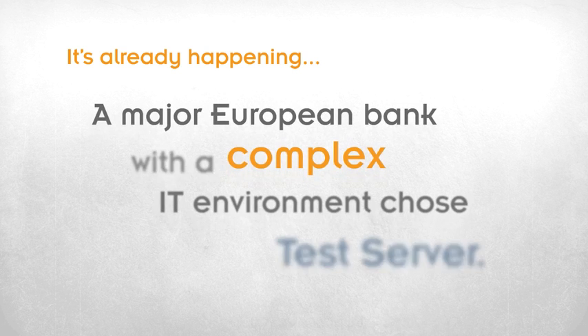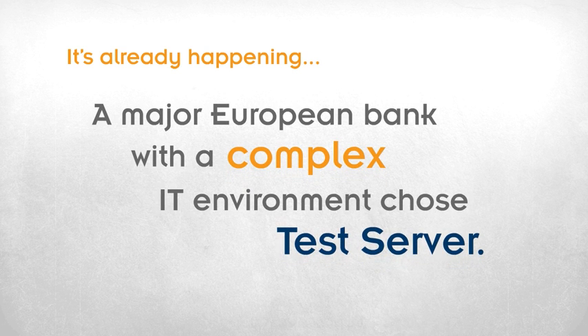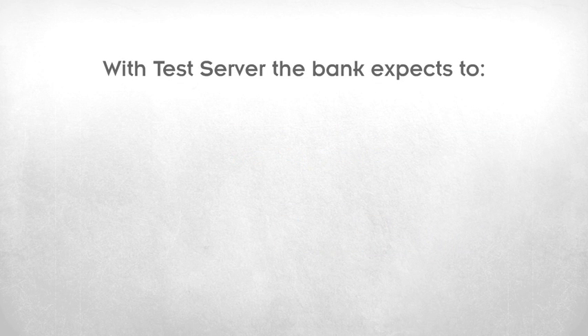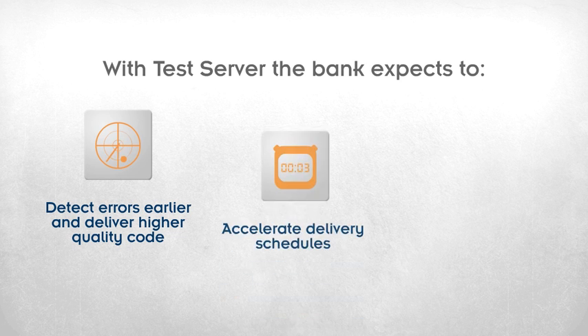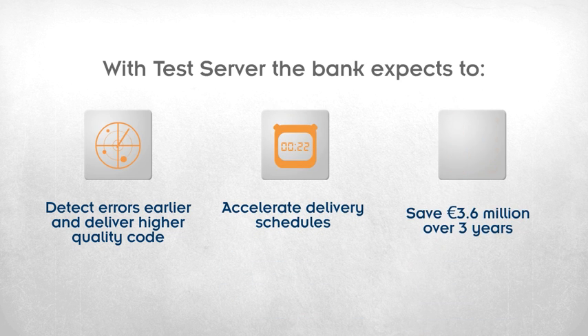It's already happening. A major European bank with a complex IT environment chose Test Server. With Test Server, they will detect errors earlier and deliver higher quality code, accelerate delivery schedules, and save 3.6 million euros over three years.